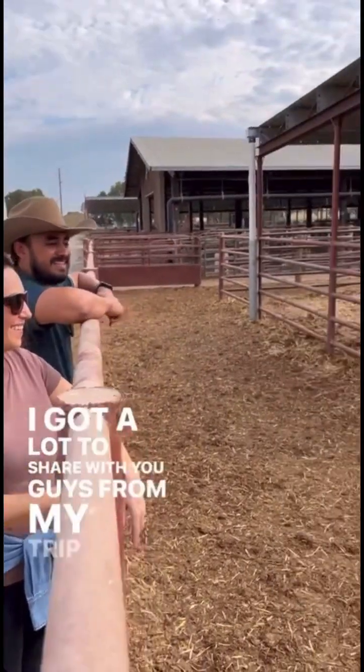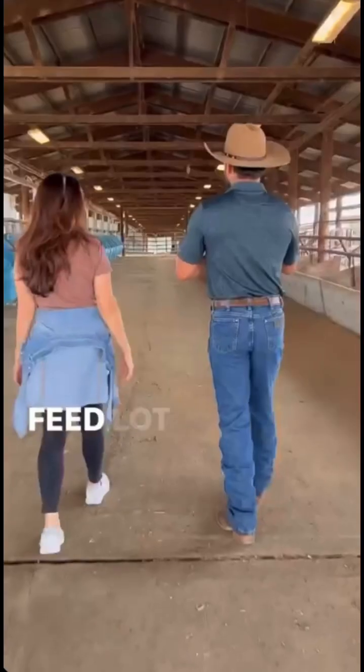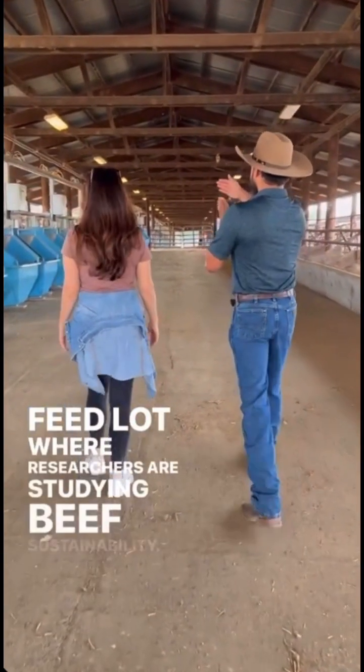I've got a lot to share from my trip to California this week, but let me start at the UC Davis Animal Science feedlot, where researchers are studying beef sustainability.